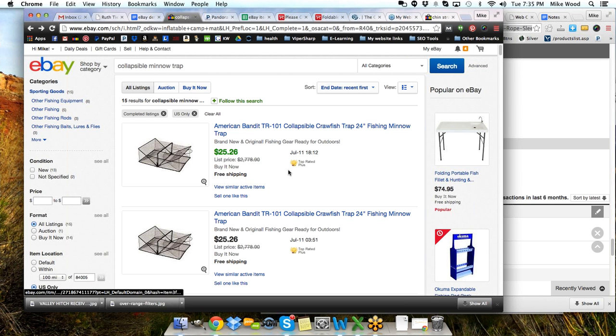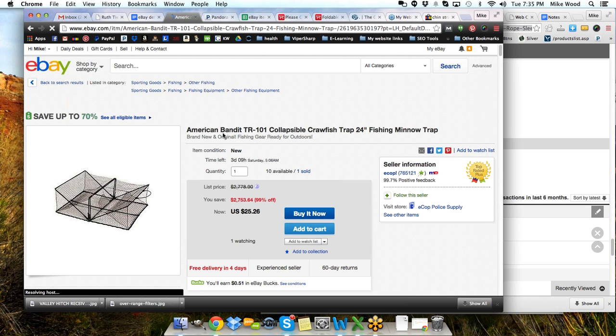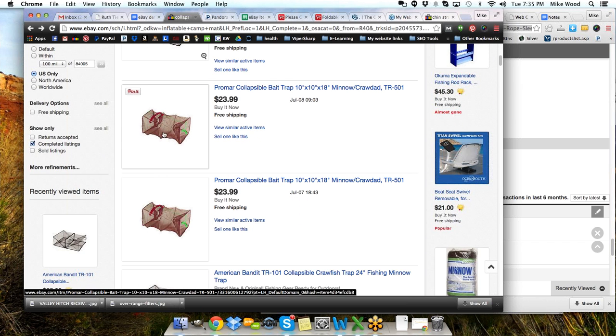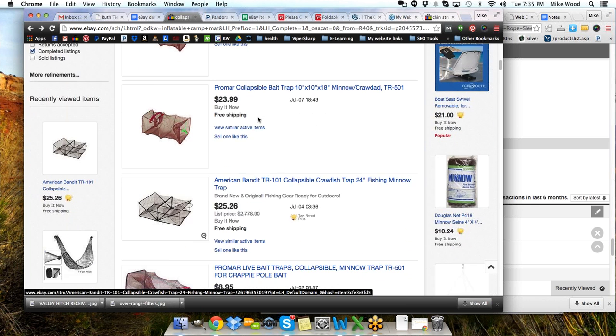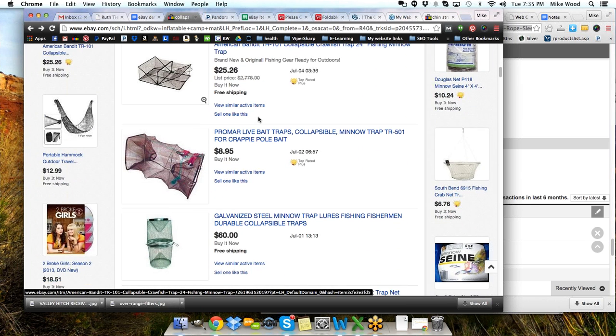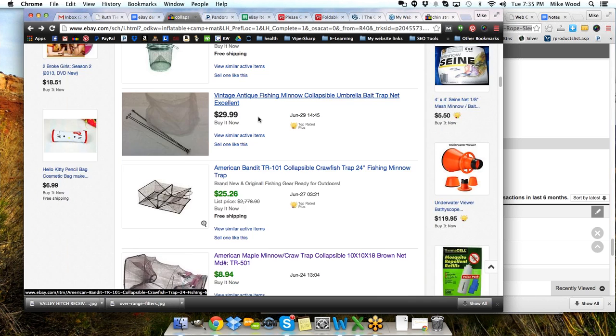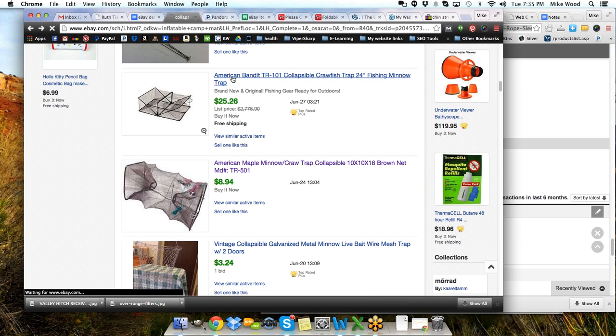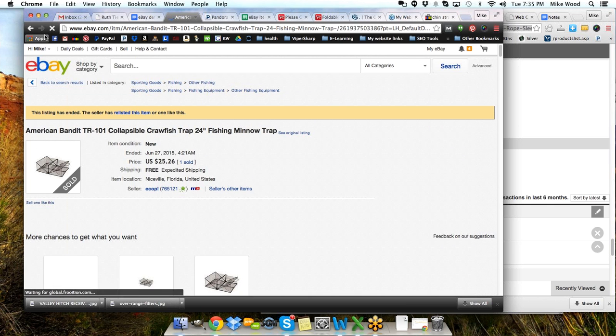Another thing we can look at is how often they sell or how regularly they sell. Here's a different kind of trap, and if we click into some of these they'll have an indicator of how many they've sold. We can see the different dates that some of them have sold. These guys have a similar trap but they're trying to sell it for $24 — probably not getting it from overseas and they're not selling. But those lower priced items are. Here's another one — American Bandit TR-101, sold in June.